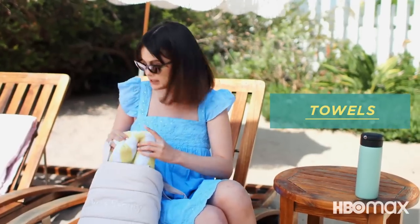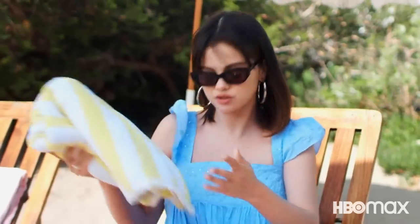Towels, which I have plenty of, but you always need, like, extra towels.